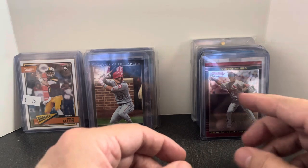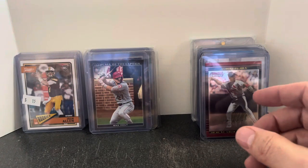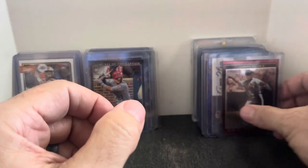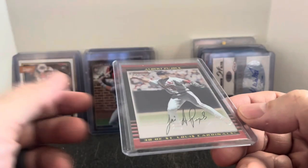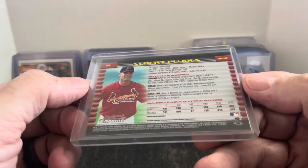Now we'll go over the dollar cards. In this box they're $2, but I get the friends and family discount — I've been buying from the same person for probably a couple of decades now. First up, we got Albert Pujols — this is a second year card, Bowman Chrome. I don't really know what these are going for, but I'd guess it's at least $5 for a second year Chrome Pujols card.